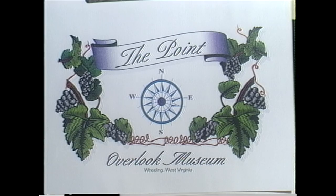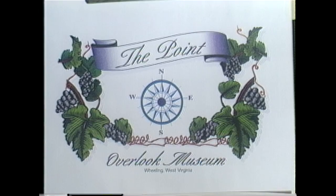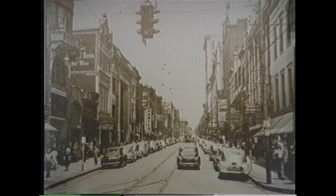The Point Overlook Museum and Creative Impressions Studio are proud to bring you the first in a series of the History of Wheeling videos.